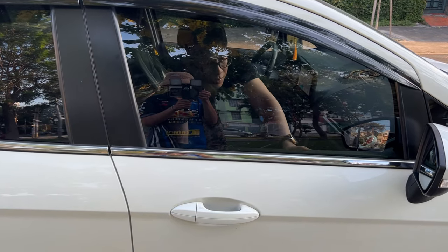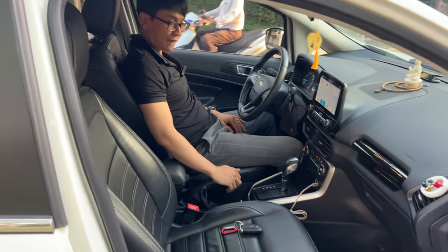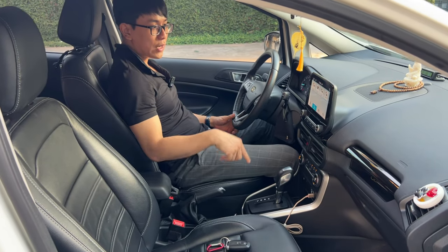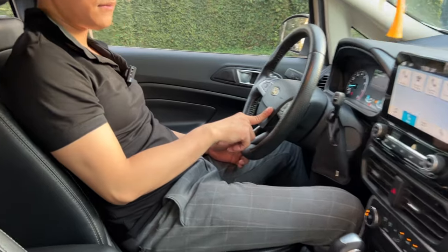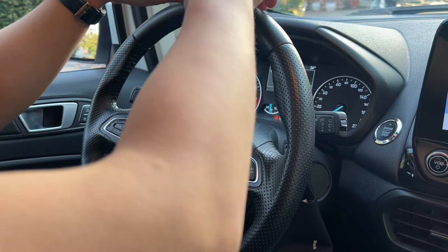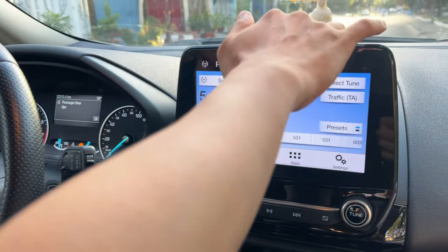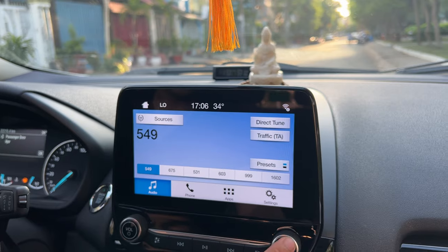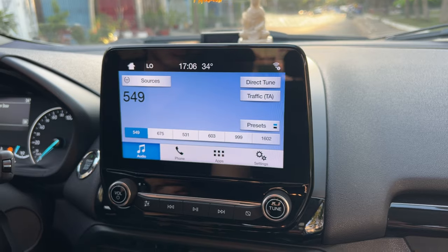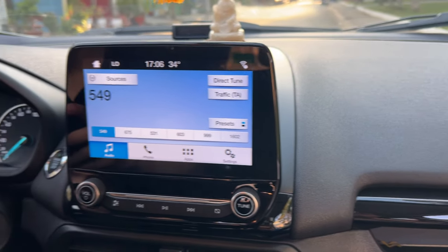Anh em có thể thấy - trước thì nó không có bự bằng ghế sau luôn á. Nhưng mà đối với người 1m7 như mình ngồi rất là thoải mái. Vô đây ngồi quay cái vô lăng cho anh em coi nè. Đẹp tuyệt vời luôn á, mới tinh luôn, mọi thứ mới luôn - xe này không có bọc vô lăng. Màn hình nghe nhạc luôn, màn hình này xịn xò ha. Đây là chỉnh hướng gió điều hòa, điều hòa bên đây.